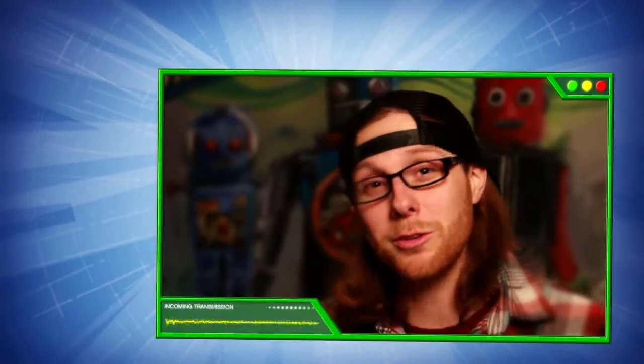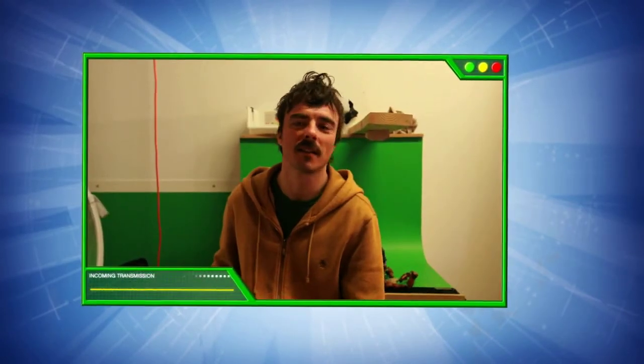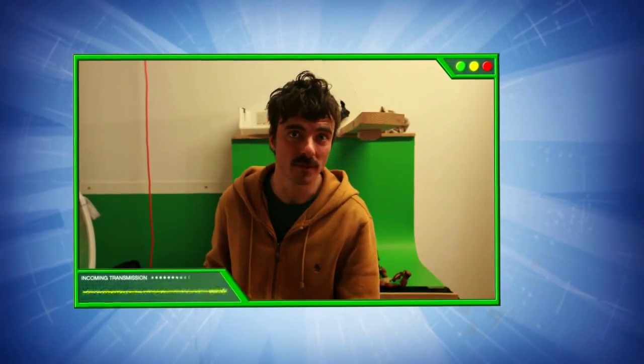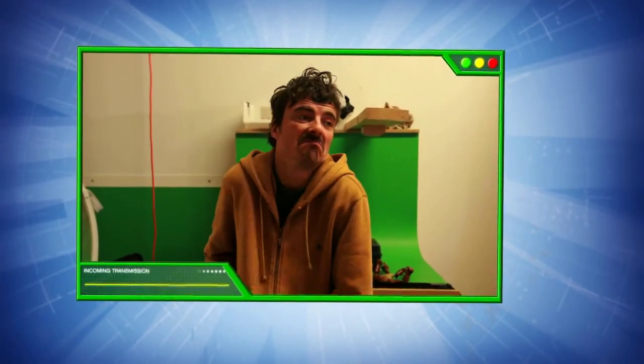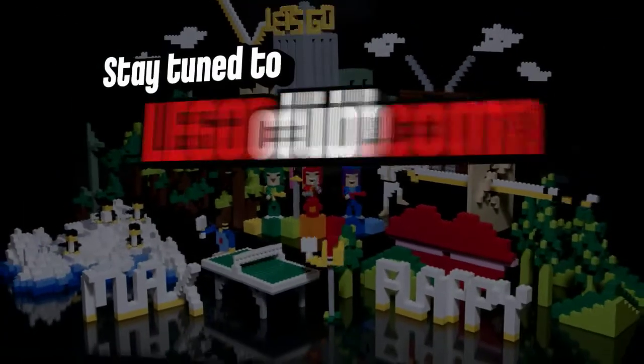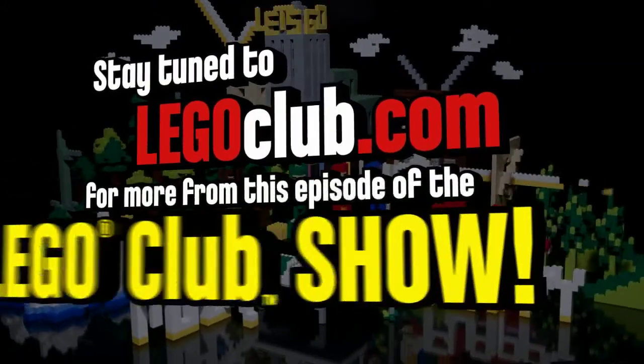Do you have any final words of advice for all those aspiring animators out there? Well, take your time to think about what you want to do, and take your time to do it. That's it. Stay tuned to Legoclub.com for more from this super awesome episode of The Lego Club Show.